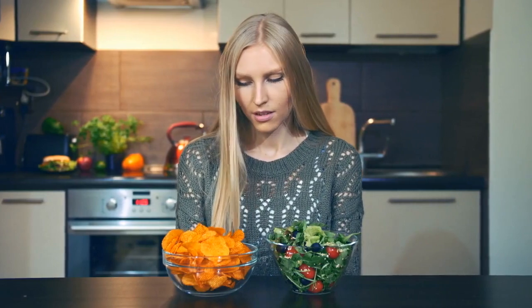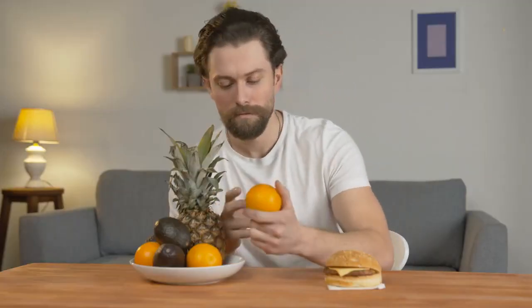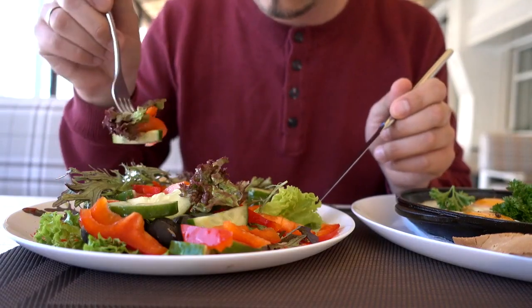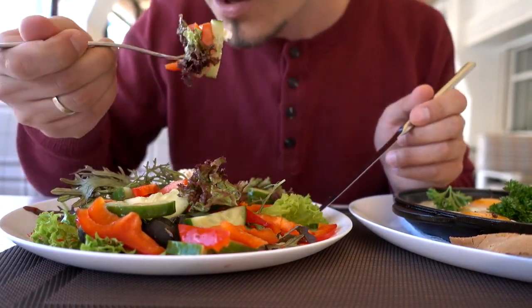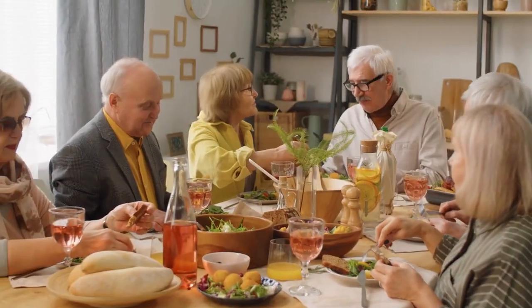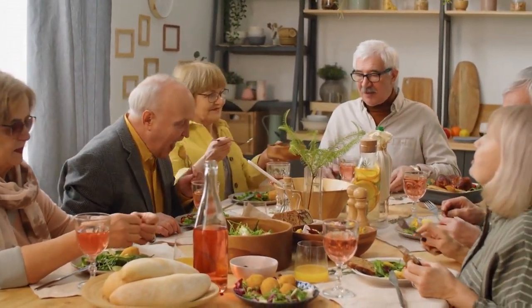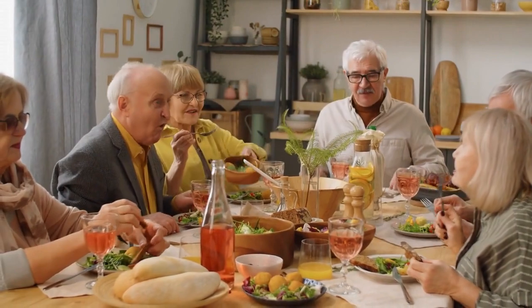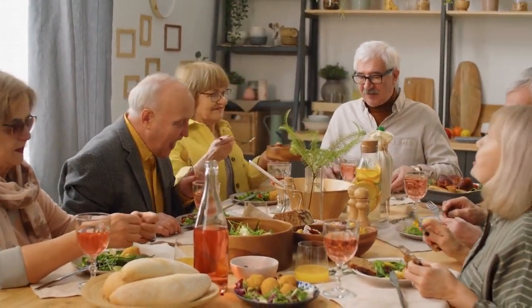Cravings can be challenging to overcome, especially when you are on a diet. Remember that it's normal to have occasional cravings, and it's important to have a healthy relationship with food. You can eat balanced food on a diet and include protein, fibrous food, and healthy snacks. Pay attention to your hunger and fullness cues. Eat slowly, savoring each bite, and try to be present while enjoying your meals. This can help you become more aware of your body's signals and prevent overeating or mindless snacking.